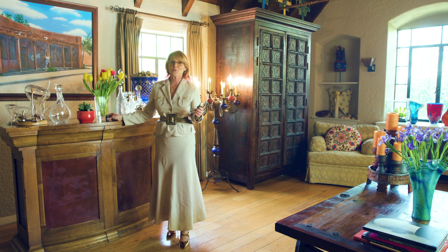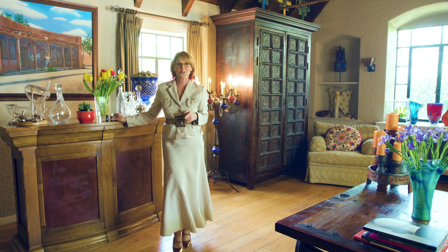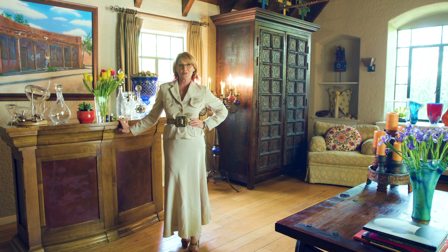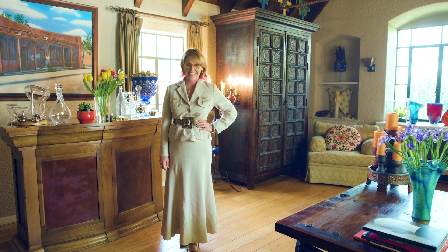Some of these will land with you, some of them won't — pick and choose — but bring in that wealth and prosperity to your office. Ask me questions at michelle@michellecromer.com or like me on Facebook at Michelle Cromer Feng Shui. Thanks.